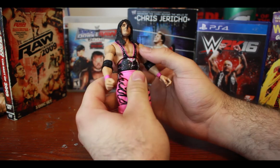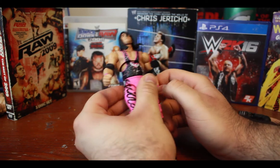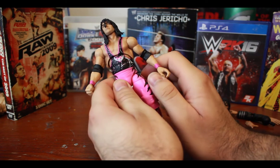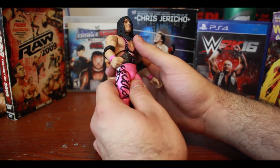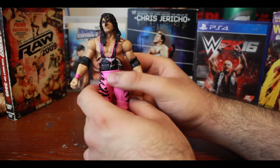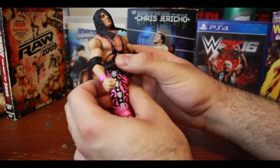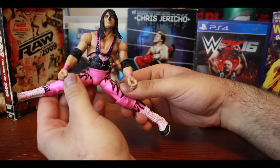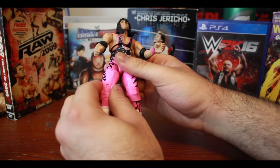There is also an ab rotation and ab crunch. I personally don't love the ab crunch — it doesn't add much and it makes the figure look very toy-like because of the visible line. But besides that it's an amazing figure. There's a hip swivel — you can go 360, though it's very tight — and then there's also a thigh swivel.